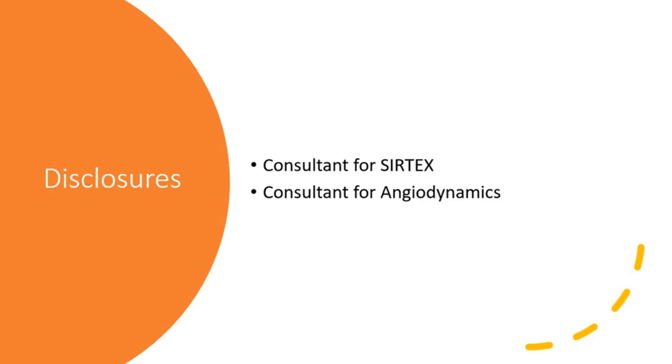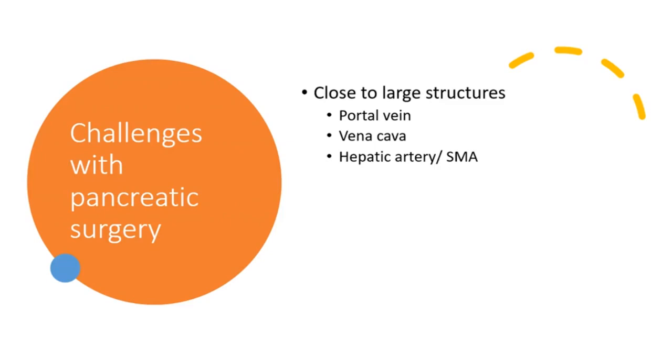What are the challenges with pancreatic surgery in general? Things are tough when you get close to large structures like the portal vein, the vena cava, the hepatic artery, the SMA, or the aorta. With pancreatic resections, we're close to all of those structures.